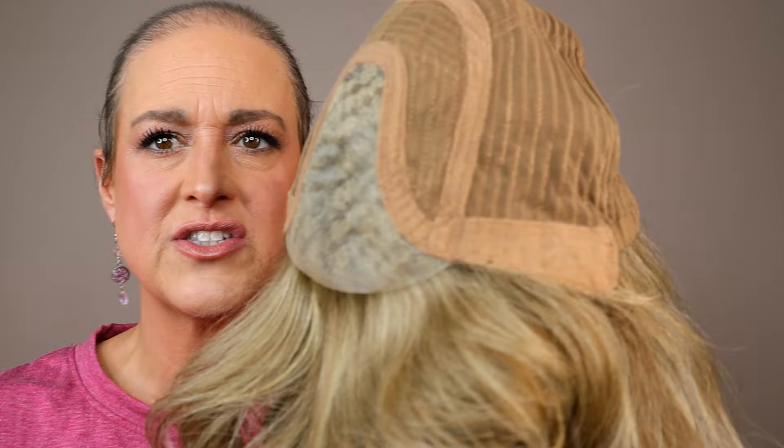We've got ear tabs with bendable stays, an extended nape, velcro adjusters, and the rest of the cap is closed wefted. A lot of times in synthetic wigs you'll see open wefting, but this has closed wefting. I personally like closed wefting — when fibers poke through the wrong side with open wefting, they can be a real pain to get back. I don't notice a lot of difference in heat, I think what matters more is the density and the permatease.